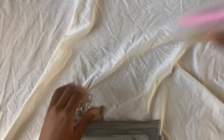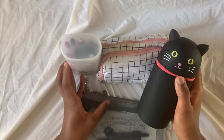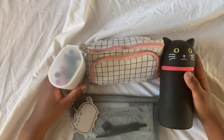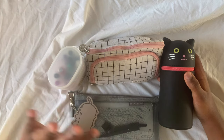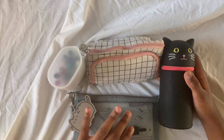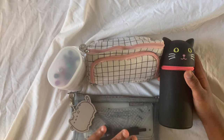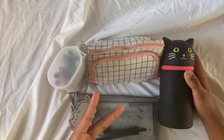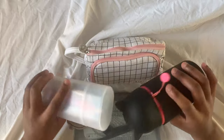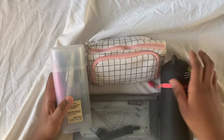That wraps up everything that I take to school in my pencil cases. There's obviously a lot of stationery that I don't take to school because it's too high quality and I don't want it to get stolen or lost — for example, my Tombow Dual Brush pens. If those ever got lost or went out of my sight, I would probably cry because they're really expensive and good quality. So these are just the pens and stationery that I take to school. Thank you for watching, see you next time — bye!